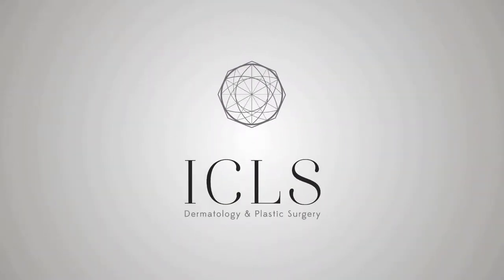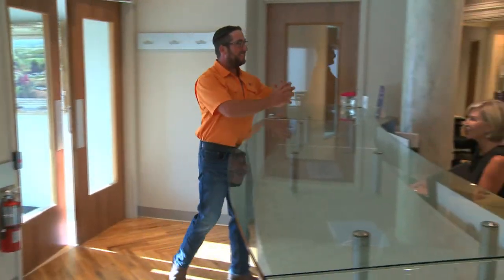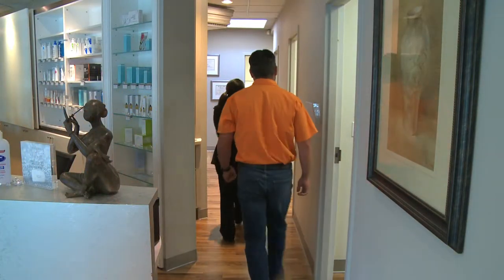Skin cancers such as basal cell carcinoma are very common. In the past, we would often treat them in the office by something called curettage, where we scrape them out, but the recurrence rate was high. Many patients we would send off for plastic surgery or a particular form of surgery called Mohs surgery.